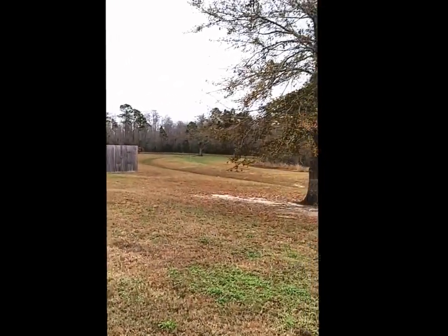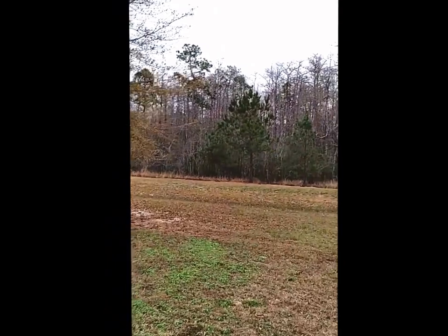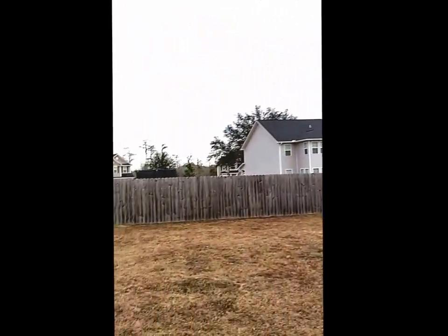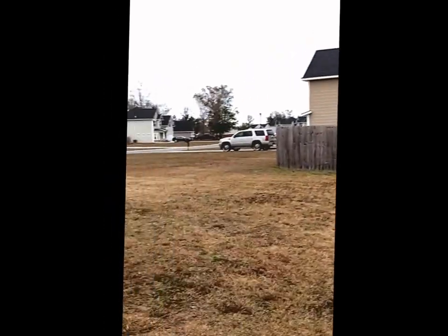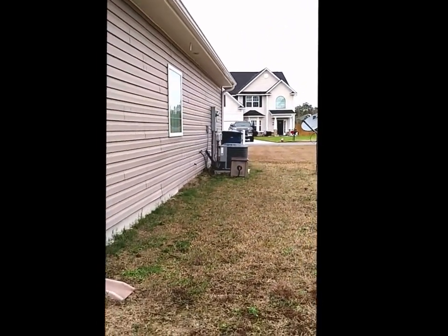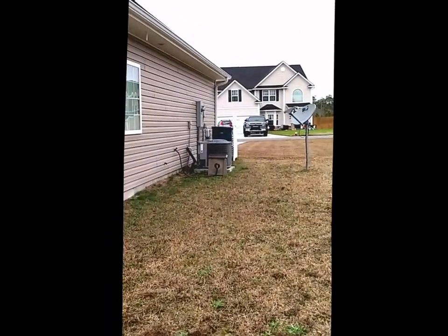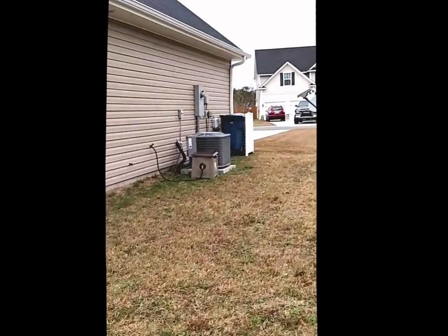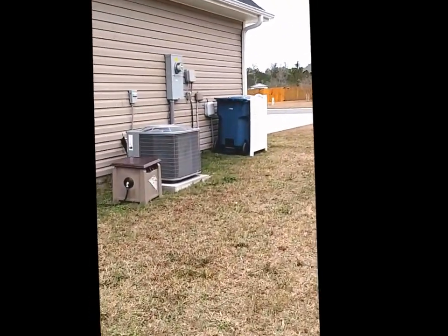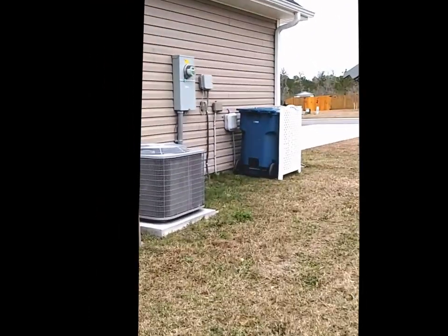There's a patio out back which allows for entertaining, and there's access to the back door as well. On the other side of the home, you'll notice there's a satellite dish installed for your convenience — that way you don't have to drill holes in the home if you prefer not to. The home also has central heating and air installed, which is really nice for Georgia's hot summer days.